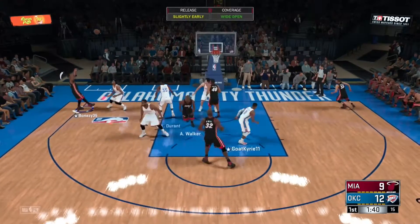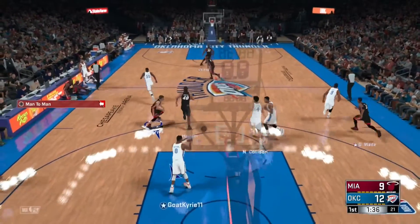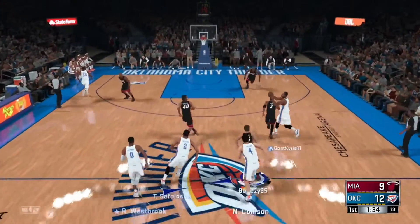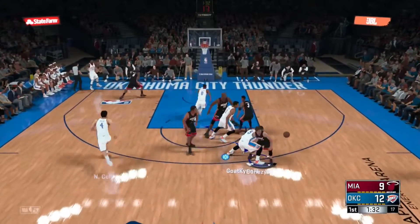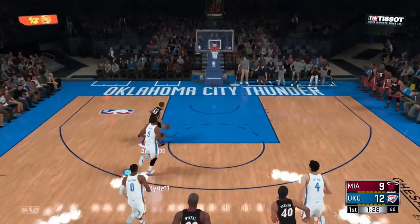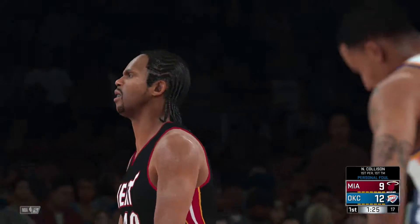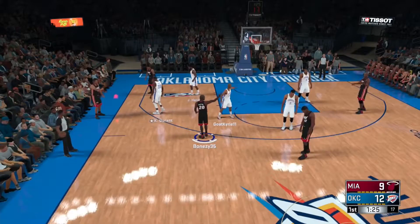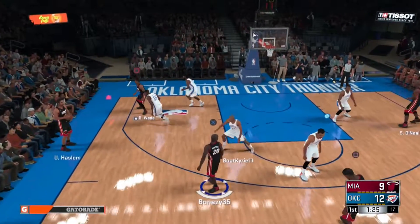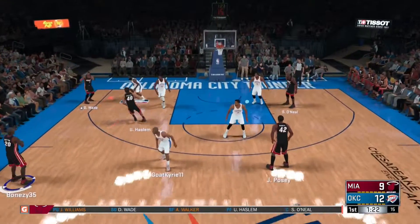Walker against Durant. Wade for three — it's holding by Collison. The Thunder leading by three. Stolen by Williams, and Williams with the clear path to the hoop — kicks to Haslam. And we have an intentional foul there. I wish I could say why — that one's pretty strange. No idea what got into his head right there.